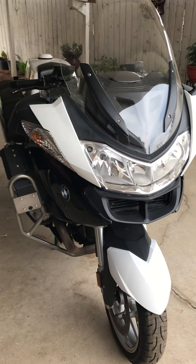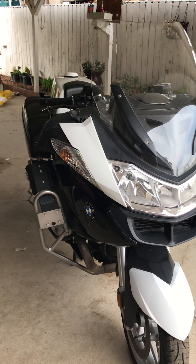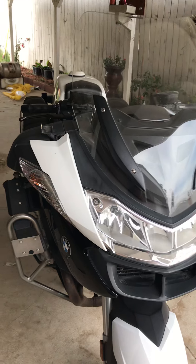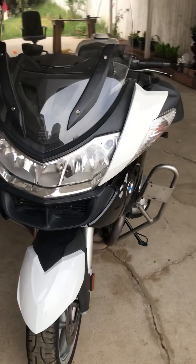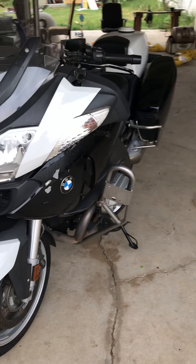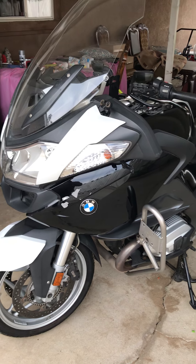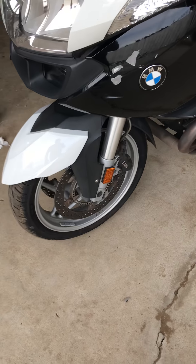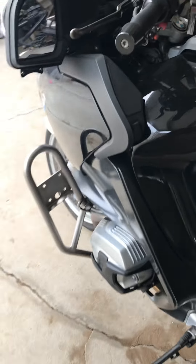This is a 2012 BMW RT 1200. It was previously owned by police. Pretty much clean overall — no major cracks or anything like that. They took the letters off right here and there's just a little bit of paint chipped off, but everything else is original.